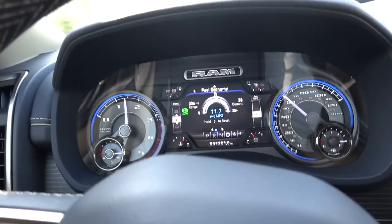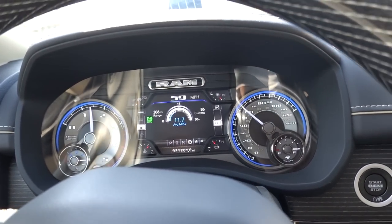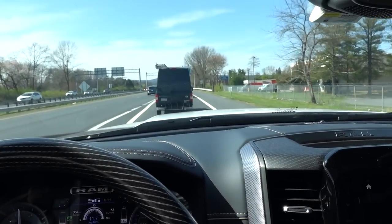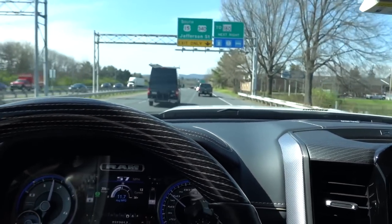My instant MPG is saying 11 to 12. Now it's going up because I'm not giving the truck any throttle. We're going to see if I can coast going down the hills and then gain speed only to give it back to my fuel mileage.